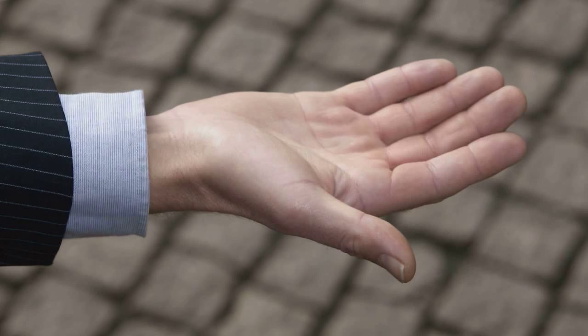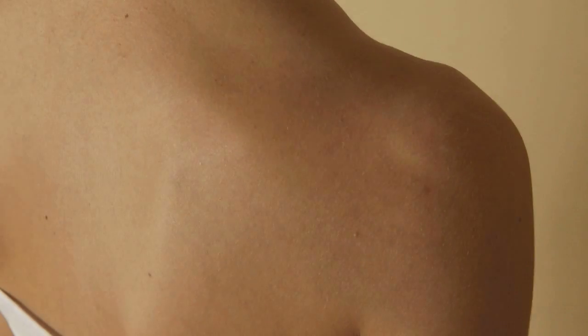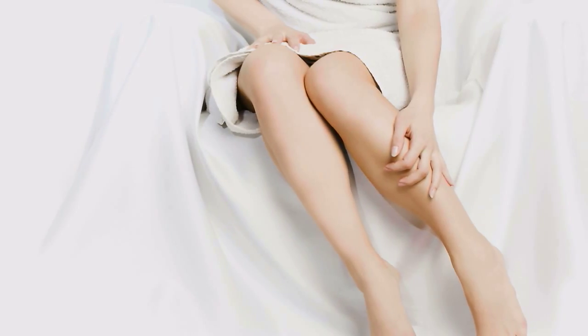Take a moment to look at the palm of your hand. You are looking at just 1% of the largest organ of your body, your skin. It's a complicated and beautiful structure that acts as a protective shield against heat, light, injury and infection.